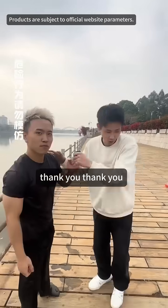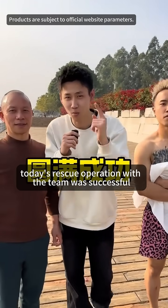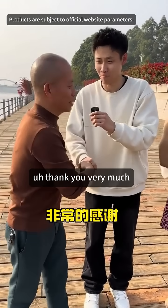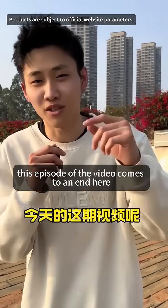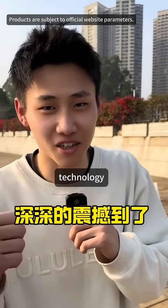Let me change clothes. Thank you. Don't catch a cold. Today's rescue operation with the team was successful. A big thank you to our pilot, brother Dong. Thank you very much for coming and capturing this video. This episode of the video comes to an end here. Have you been deeply impressed by the power of technology?